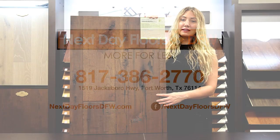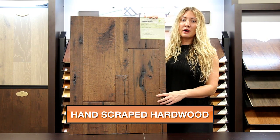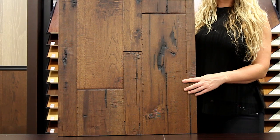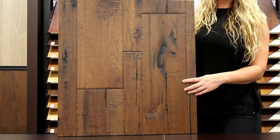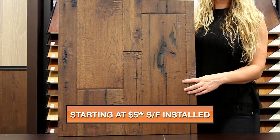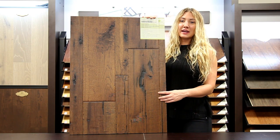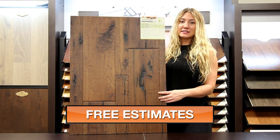My name is Amber with Next Day Floors DFW, and today I'm here to talk to you about one of our extremely durable hardwood products from LW Flooring. This is part of our Sonoma Valley collection and the color is Cabernet. It's half an inch thick American hickory that is 3 inches wide with random lengths. This item has a nice hand scrape and wire brush look and includes a 50-year warranty.